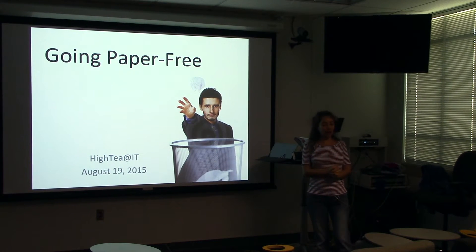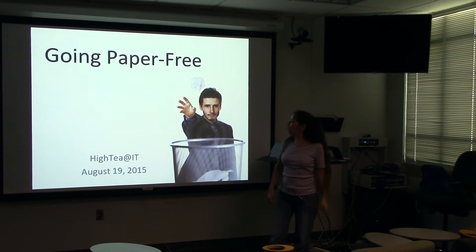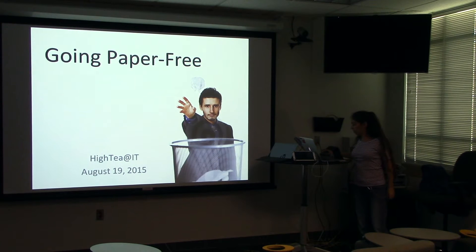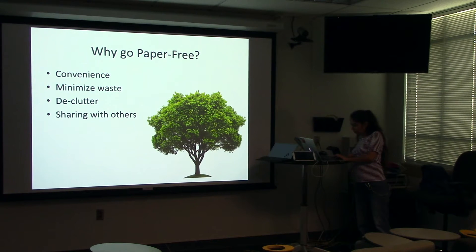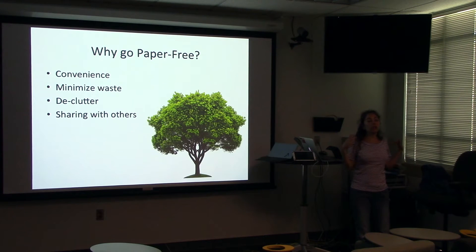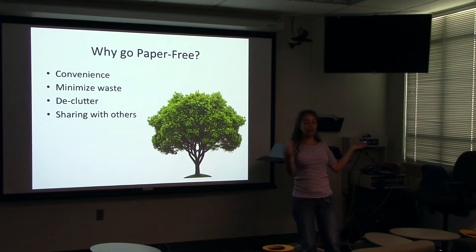The topic for today's HI-T at IT at 3:30 is going paper-free. So what is paper-free? Paper-free is basically taking things that you normally utilize in paper and bringing them to the new technologically digital age.